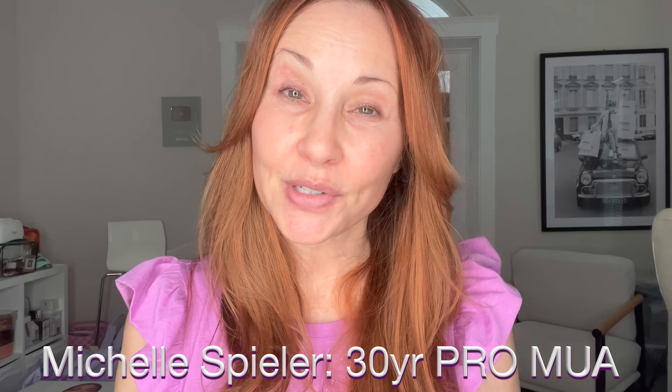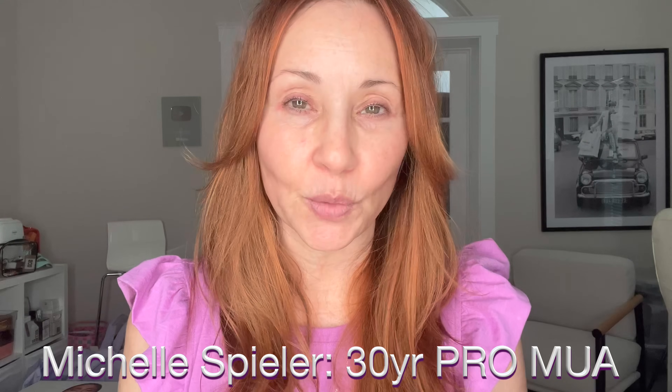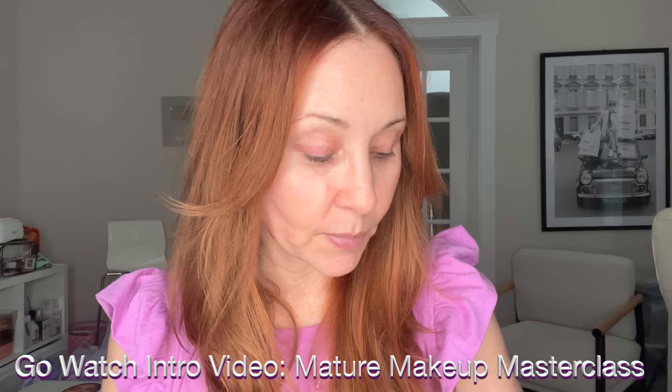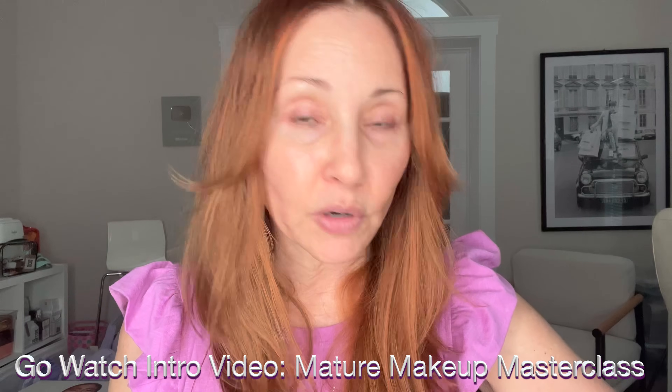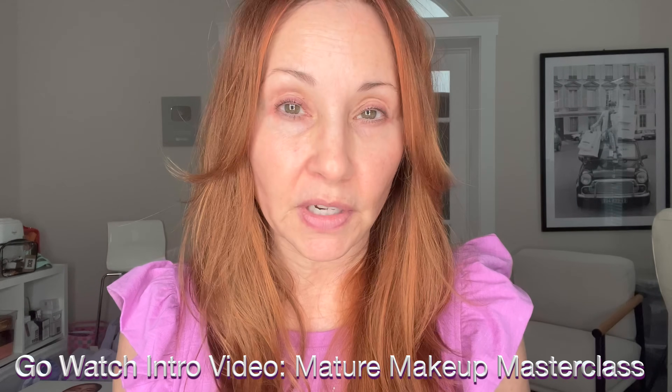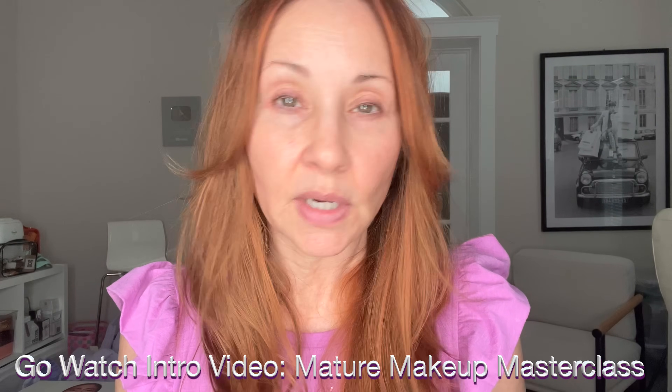Hey, welcome back to my channel. I'm Michelle Spieler. If you are new here, I'm a 30-year pro makeup artist. I'm the creator of Mature Makeup Masterclass — you can always find that link in any of my descriptions, or if you're on Instagram or TikTok, it's always in my link tree. It's 23 videos on mature technique using all products under the sun, all budgets.